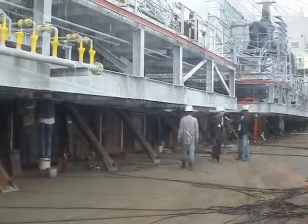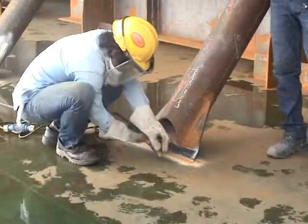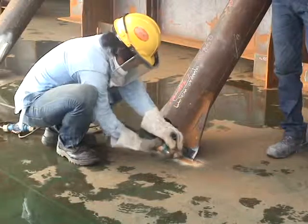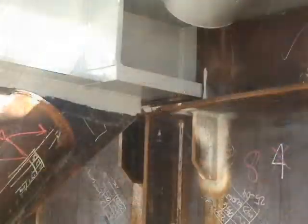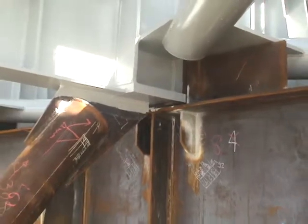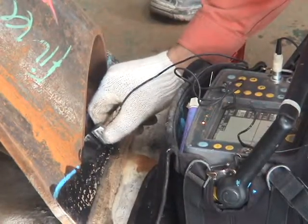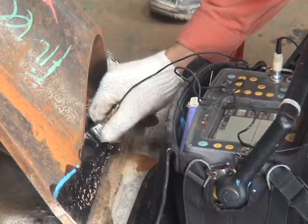The welding procedure must be in compliance with the standards demanded by the sea fastening engineer. Such standards may be either the same as or of a higher level than the project specifications. The welding work will always be followed by non-destructive testing, which may include ultrasonic testing if specifically directed by the sea fastening engineer.